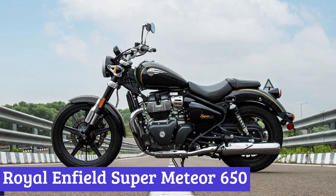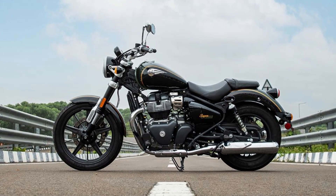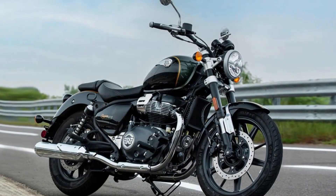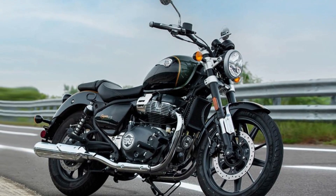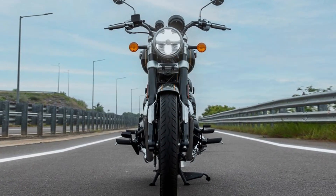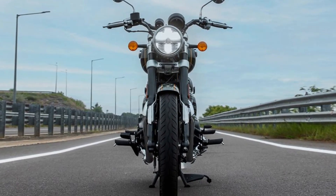Number 1: Royal Enfield Super Meteor 650. The Royal Enfield Super Meteor 650 is a motorcycle that represents the next evolution of Royal Enfield's approach to building motorcycles. This bike has been designed to offer a new level of character, style, and accessibility to the mid-size cruiser market, and it does so with unparalleled comfort and effortless glide down long highways.